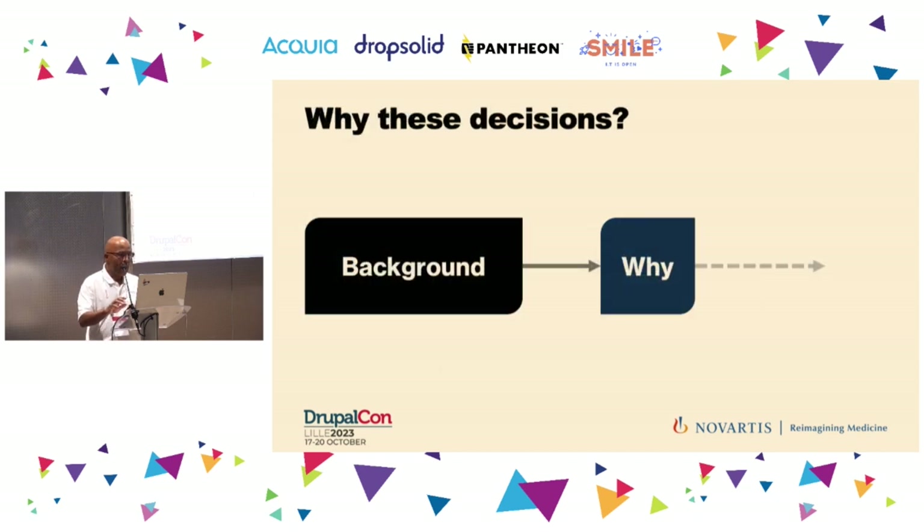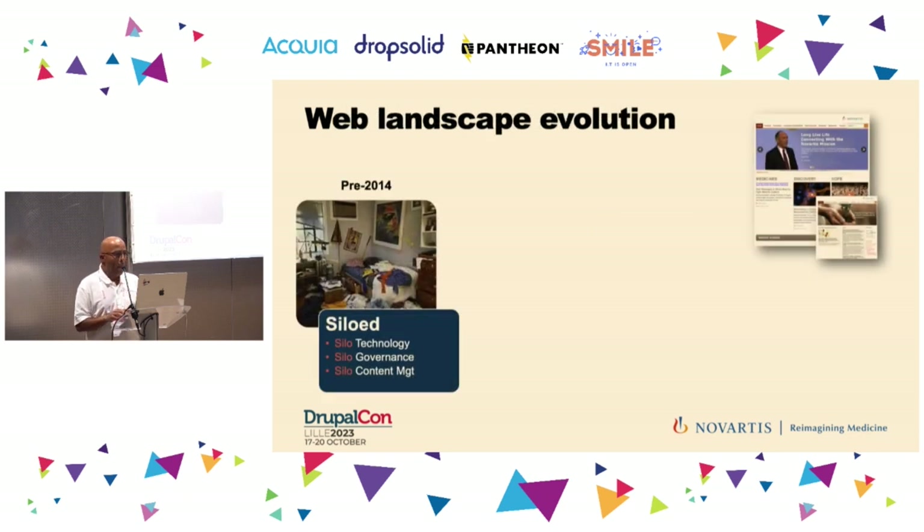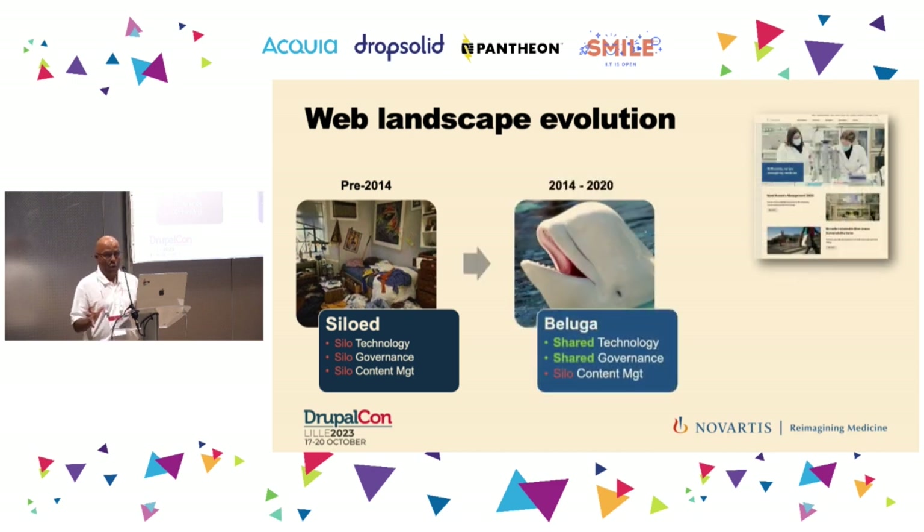Before getting into the whole journey, I need to provide some background. Many years ago, we had a set of websites with content — all different from a technology and content perspective, nothing was the same. In 2014, our group was created and we started a platform based on Drupal 7, one of the first open-source platforms in the industry, providing shared technology, shared features, and shared governance. That was a big success that made everything more consistent.